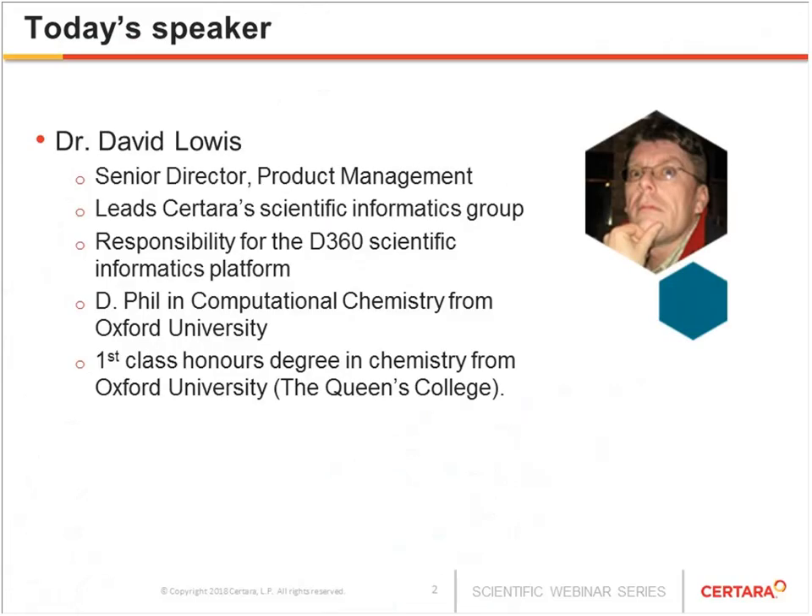Today's speaker is Dr. David Malas. David is a Senior Director of Product Management. He leads Certara's Scientific Informatics Group and has responsibility for the D360 Scientific Informatics platform. He earned a Doctor of Philosophy degree from Oxford University and holds a First Class Honors degree in Chemistry from Oxford University. Dave, welcome to today's event. I'll now turn it over to him to begin the presentation.